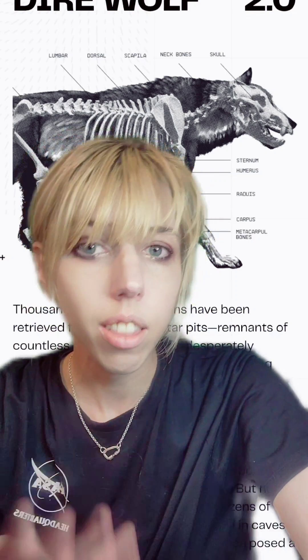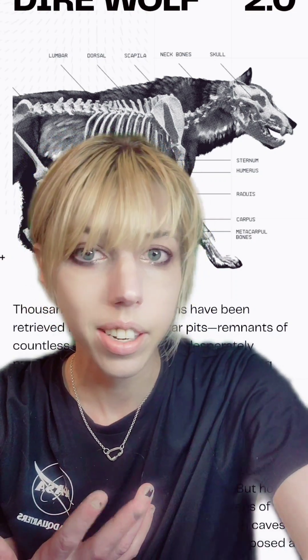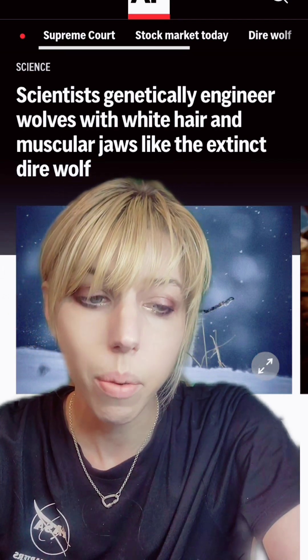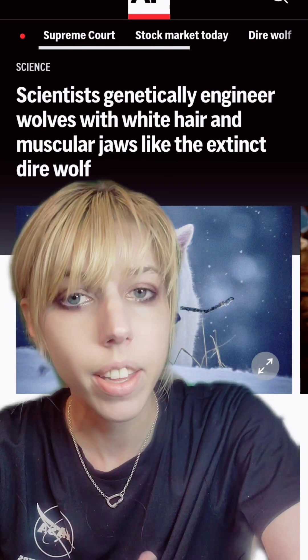The dire wolf was a fairly large wolf that existed in the Americas and went extinct roughly 10,000 years ago. The information that we have on them — about what they looked like and what their genetics were — is based not just on fossils, but also very rare mummies that we also find.